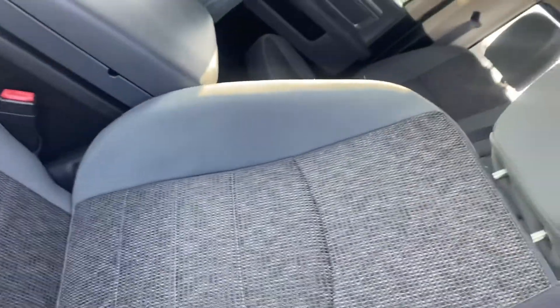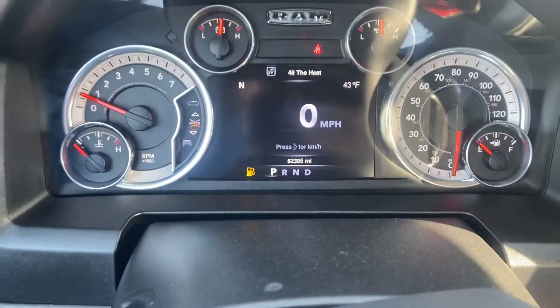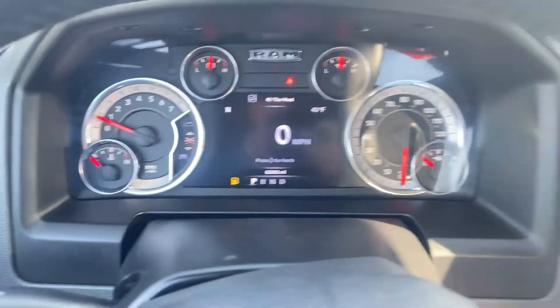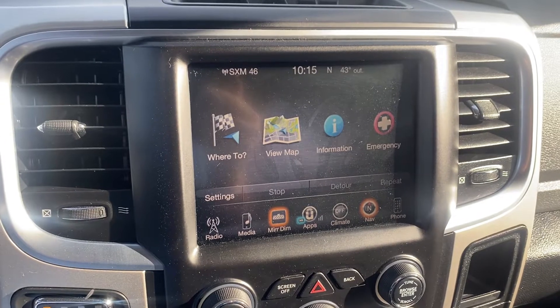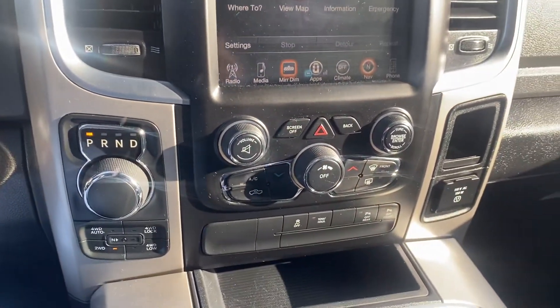Front seats looking good. Go ahead and verify the miles — I can see I do need to get some gas put in this before you come and see it. Over here you can see we have everything set up: navigation, climate controls. This vehicle is awesome.